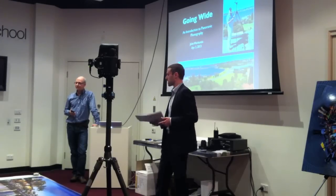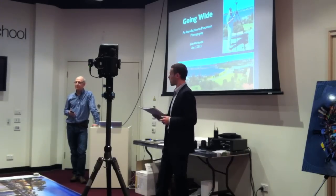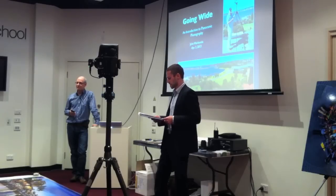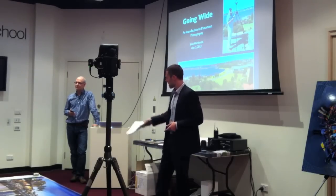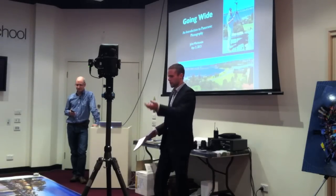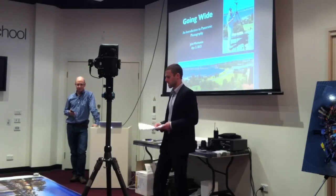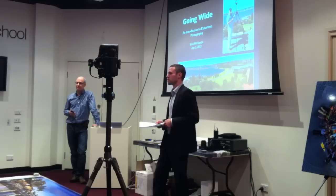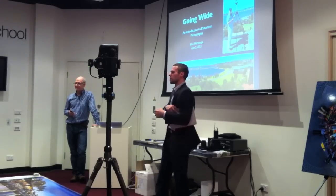Today we have a very special guest to present on panoramic photography. John Walkington has been offering professional photographic services for over ten years and is a true expert in the production of both artistic and commercial large-scale panoramic images. As you can see at the front, we have an enormous one printed in our fine art department. John continues to push the boundaries of this medium and has become recognized as one of Google's top panoramic photographers. Please make him feel very welcome.